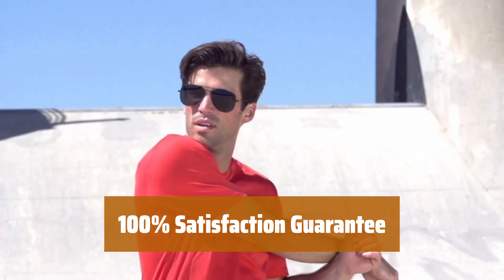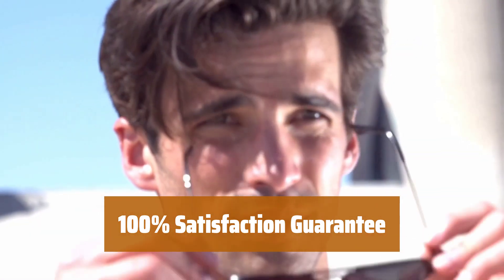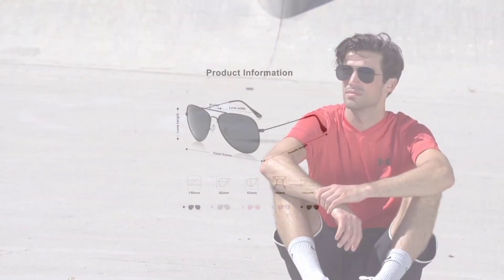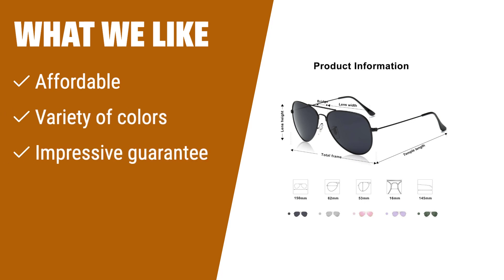Not completely satisfied with your purchase? No problem. We offer a 100% satisfaction guarantee, so you can shop with confidence. If you are looking for a budget-friendly option with a range of color choices and a satisfaction guarantee, you should consider this pair of aviators.